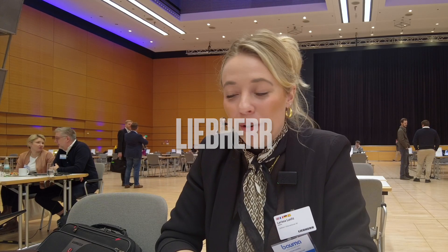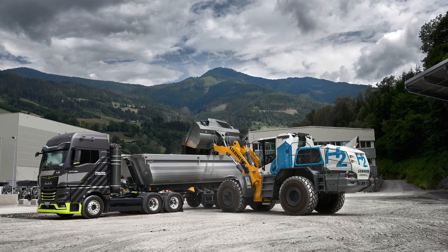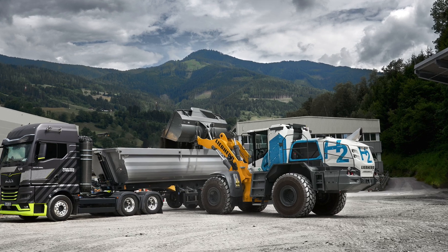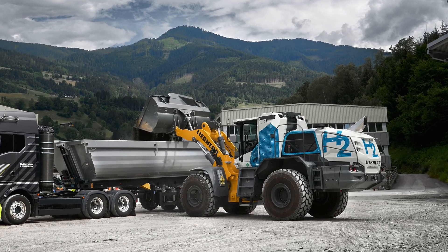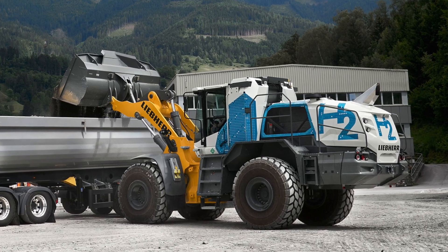We will have a lot of highlights, but just to give you some of them: we will show a wheel loader with a hydrogen drive. This is the first time that we show such a machine with a hydrogen drive, and what's special about that machine is that it can work with almost zero emissions on site, which would allow the machine to work in environments where you are not allowed to have emissions or a conventional combustion engine — so this opens up completely new working environments for this machine.